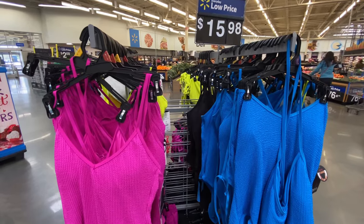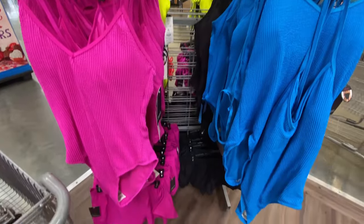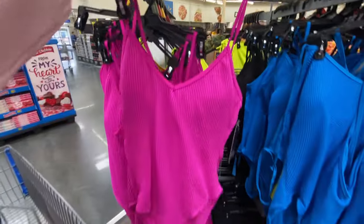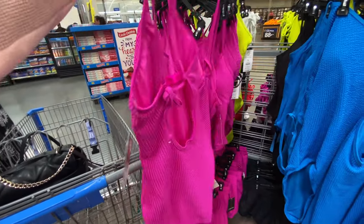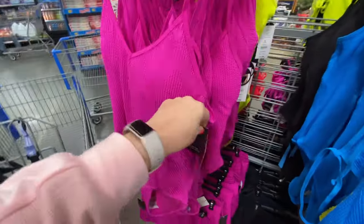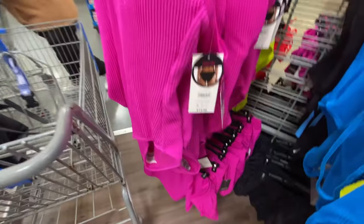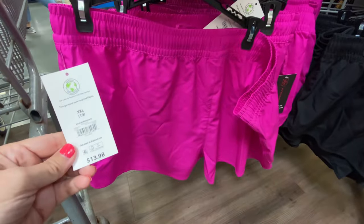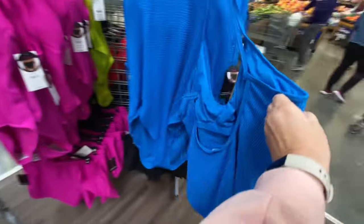Hey guys, we're at Walmart today and we're going to be checking out their new swimsuits. We'll start off here with this one piece — it's a pretty pink color and it costs $15.98. You can also wear these matching shorts with it for $13.98. Here's the same swimsuit but in blue.